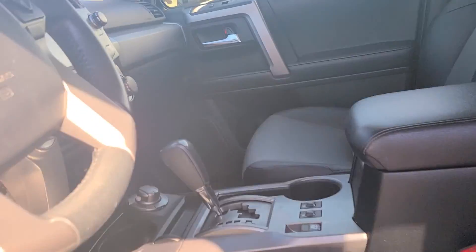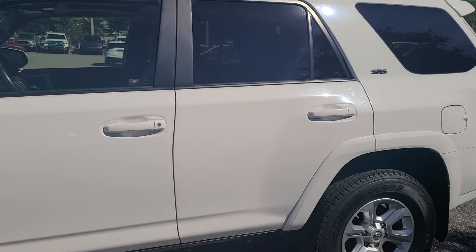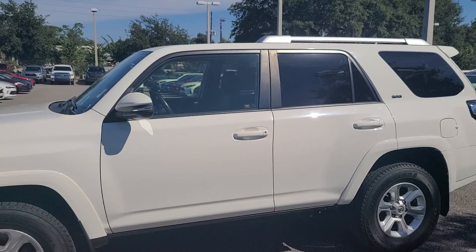For direct contact, phone 407-314-7684. We make car buying super, super easy.